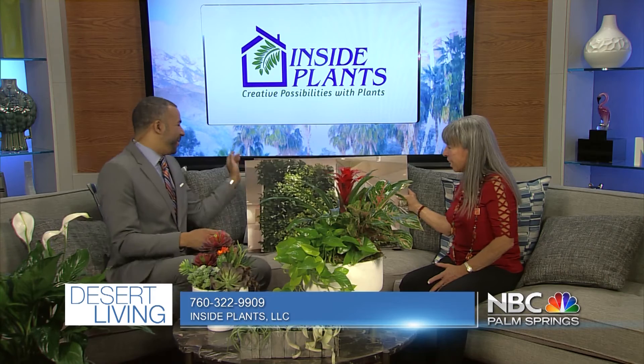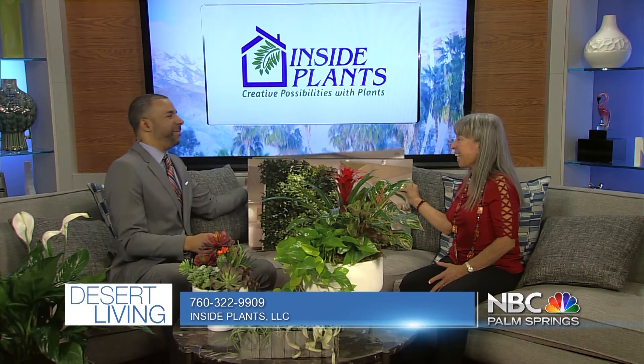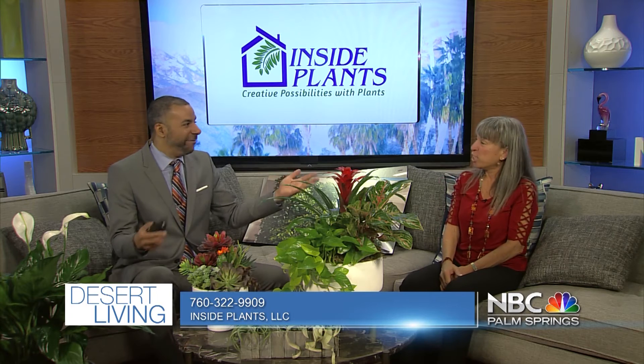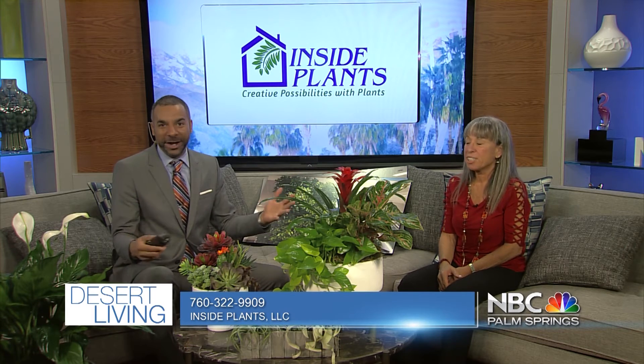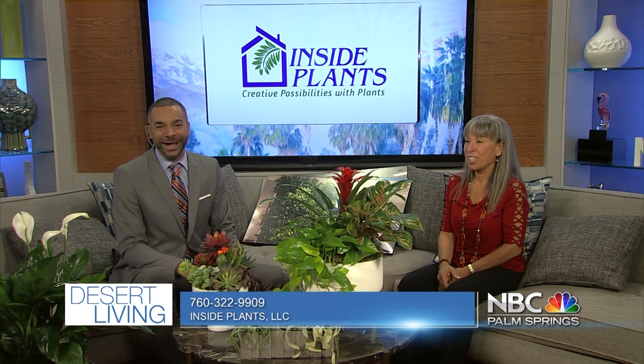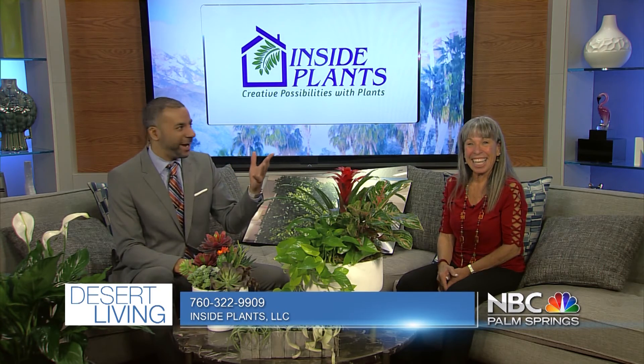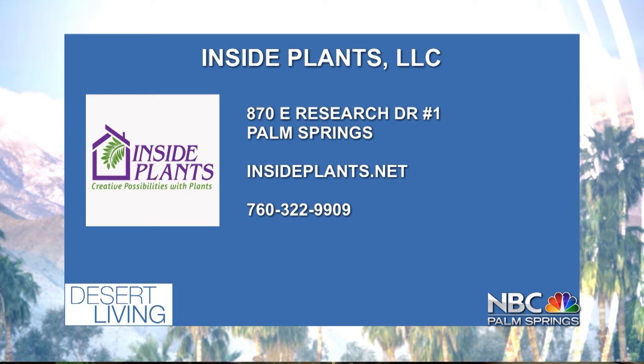We almost had time for this one, but this is another reason to bring you back — we're going to tease the folks at home. I'm so glad you came. Thank you for livening up and brightening up our beautiful set. Make sure to reach out to her — she can come in and really just make your house that much better. To learn more, information's right there on your screen: insideplants.net.